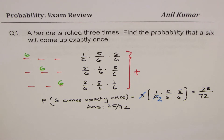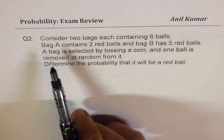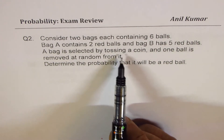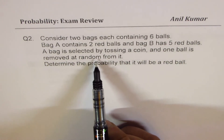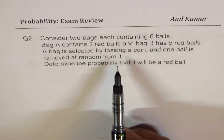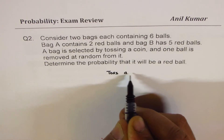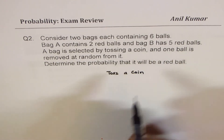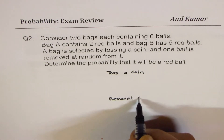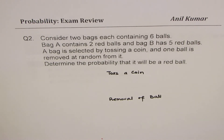Now let's look into question number two. Consider two bags, each containing six balls. Bag A contains two red balls and bag B contains five red balls. A bag is selected by tossing a coin and one ball is removed at random. So there are two activities: first, tossing a coin, and second, selecting a ball — removal of a ball. Both are independent events and they are mutually exclusive.